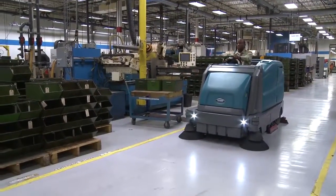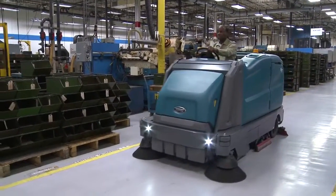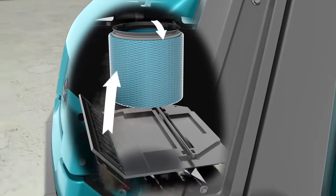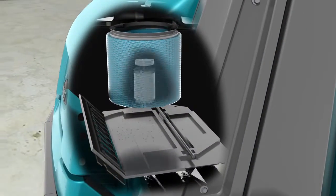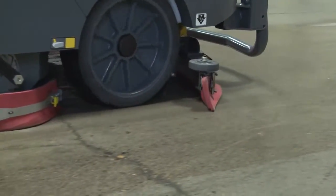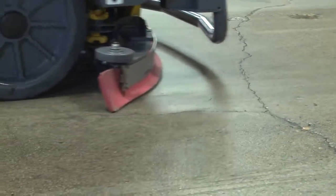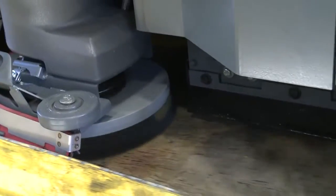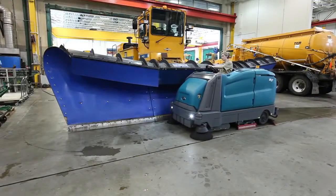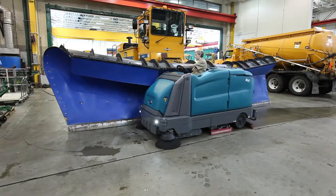Enhance your facility's image with the M17's exceptional sweeping and scrubbing capabilities. Achieve impressive dry dust control with a two-stage dust filtration system. Leave floors dry and ready for use in seconds with a high-performance vacuum system and excellent water recovery. An optional scrubbing side brush increases productivity and cleans floors along the edge by producing a 20% wider scrub path.